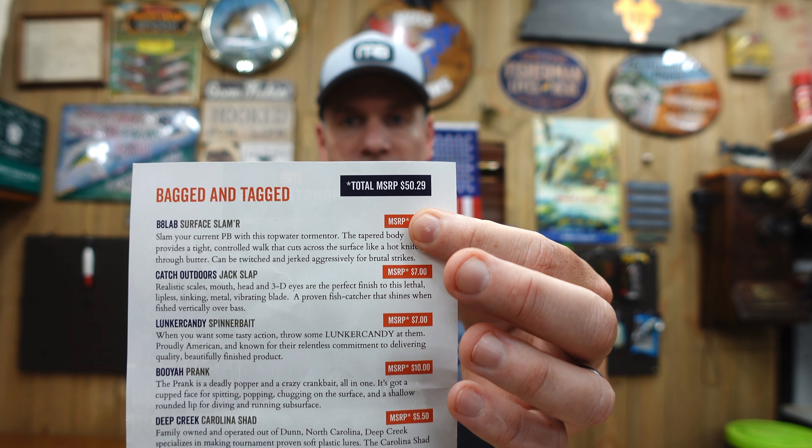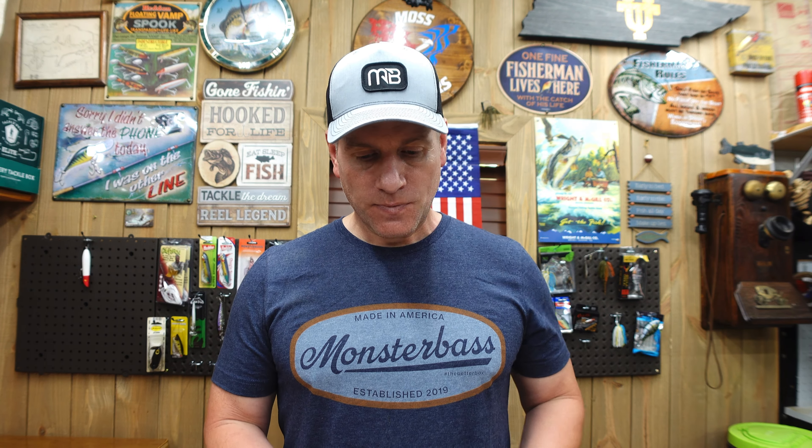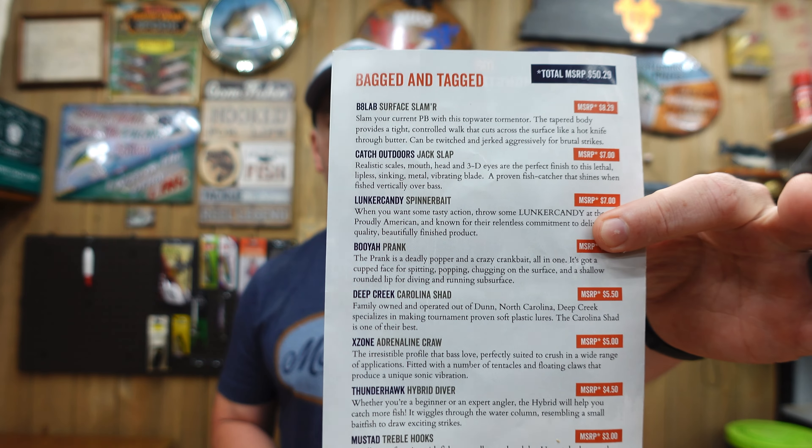We're going to dig right into this month's bag. I'm trying things a little differently this month — combining the end commentary in with showing the baits to make these videos a little shorter. Everything is laid out on the table. I'll give Monster Bass a thumbs up this month: I double-checked and the MSRP on this bag was $50.29, and I was pleasantly surprised they didn't have any overinflated prices, so kudos to them for that.